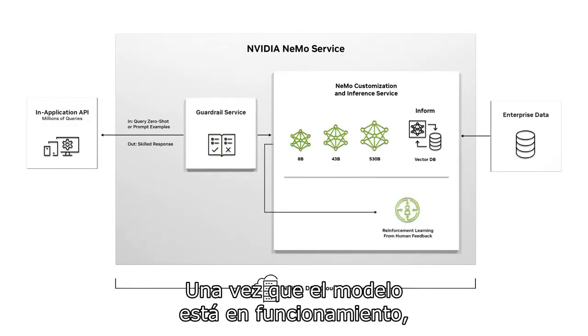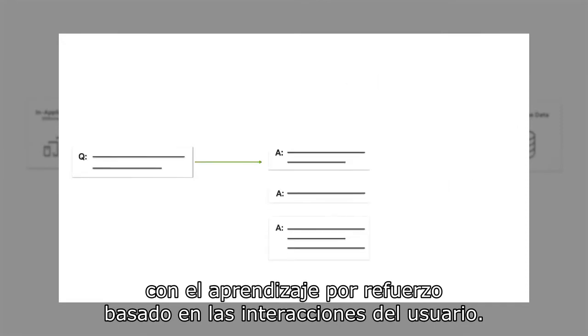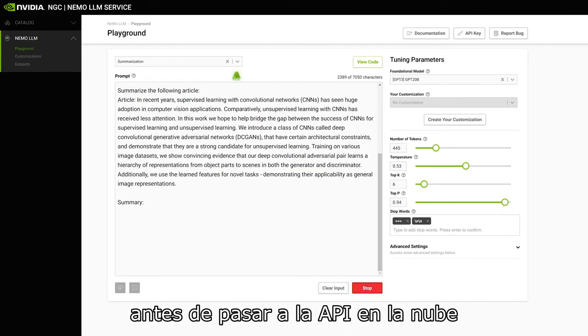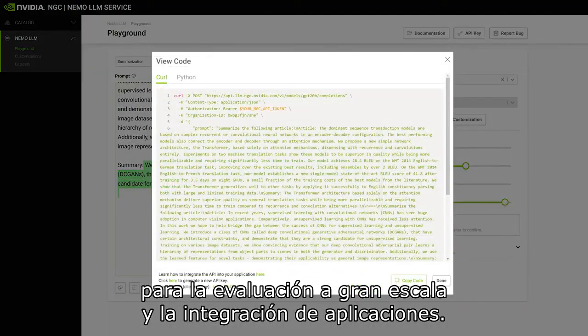After putting the model to work, it can continuously improve with reinforcement learning based on user interactions. And NEMO's Playground is available for rapid prototyping before moving to the cloud API for larger-scale evaluation and application integration.